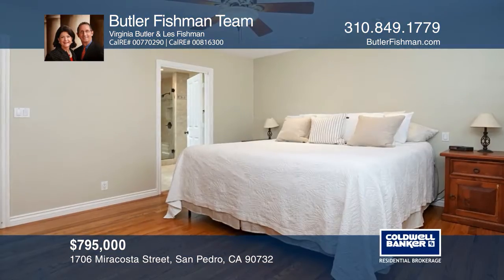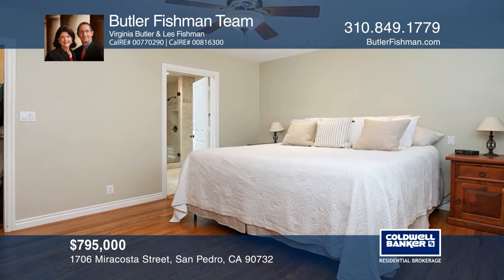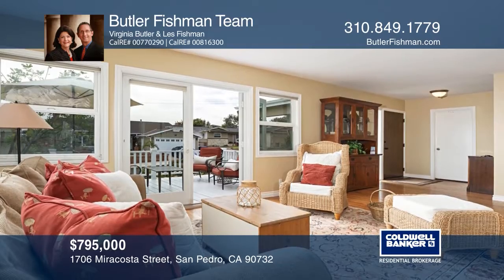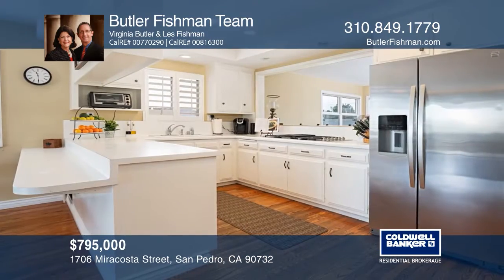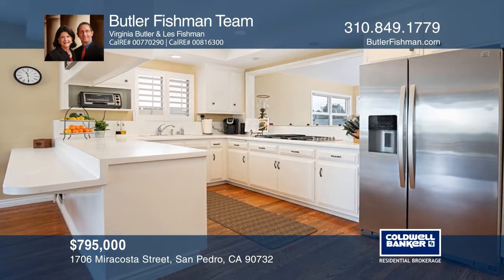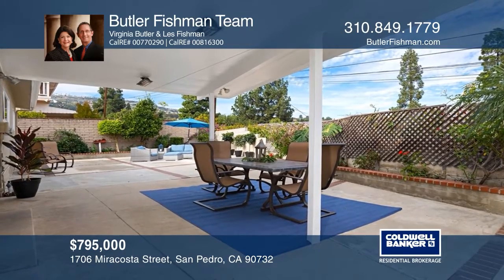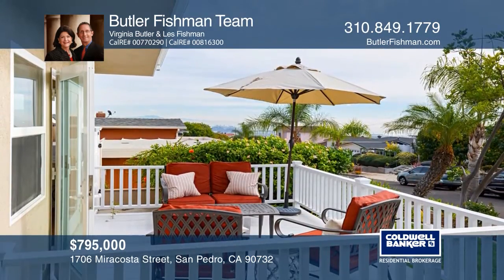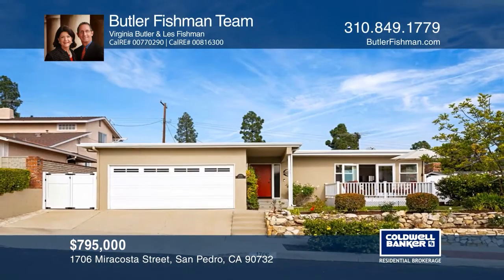This beautifully remodeled three-bedroom home is situated in a desirable San Pedro neighborhood. It provides nearly 1,835 square feet of living space, an open floor plan, beautiful hardwood floors, newer windows, and peek-a-boo harbor views. A covered patio in the back and a view deck in the front make this home ideal for entertaining and enjoying the outdoors. Check out this must-see home by scheduling a tour with the Butler Fishman Team.